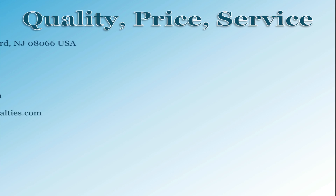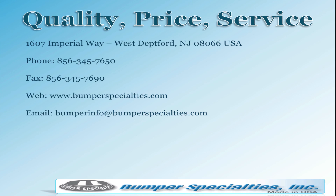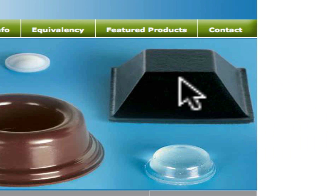Bumper Specialties: your one source for all your self-adhesive bumper needs, where quality, price, and service are our first priority. Please contact us today.